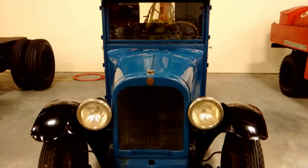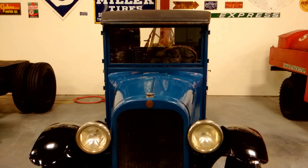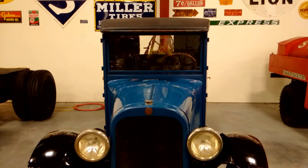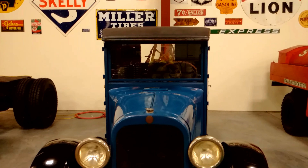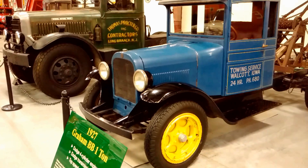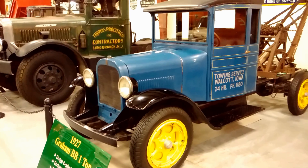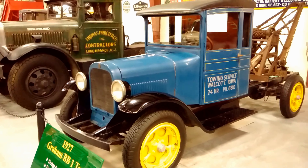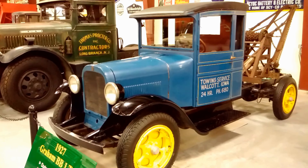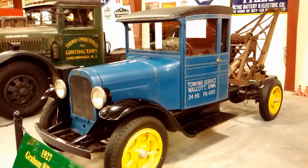Graham was in business from 1917 to 1929 in Evansville, Indiana. In 1921, after the death of both Dodge Brothers, Graham Brothers started selling 1.5-ton pickups through the Dodge dealership. They had Graham bodies and Dodge parts. Dodge Brothers bought a controlling interest in the Graham Brothers in 1925, picking up the rest in 1926.